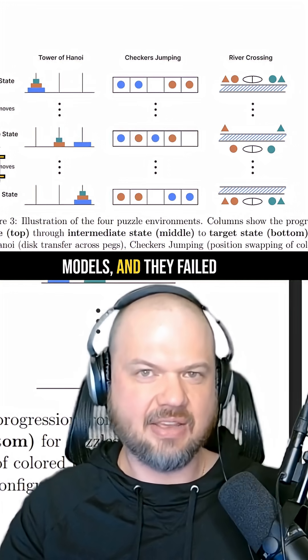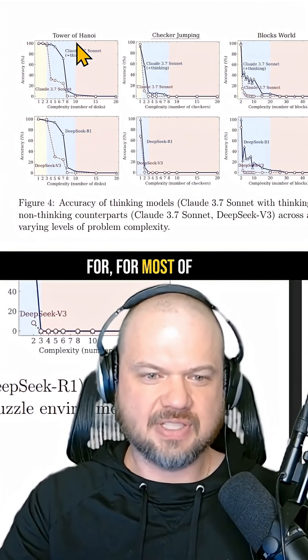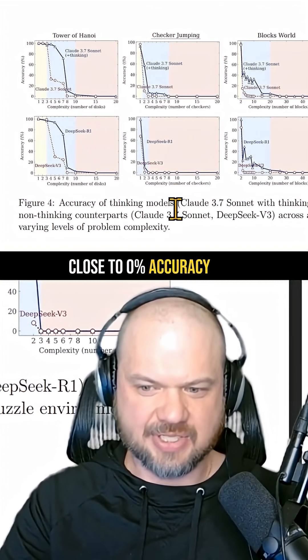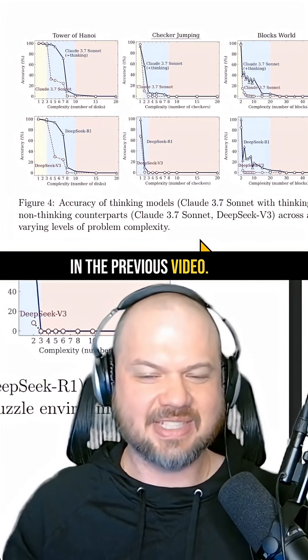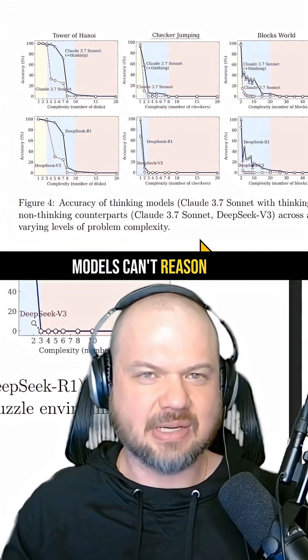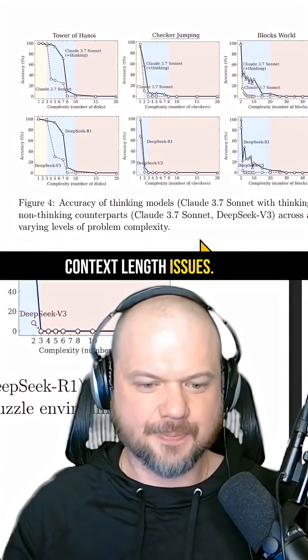This 10-disk Tower of Hanoi was one of the problems presented to these reasoning models, and they failed to answer correctly. As you can see, once they get into the difficult zone, most of them are close to zero percent accuracy. As we covered in the previous video, there are issues with this paper — specifically, it's probably context length limitations rather than an inability to reason.